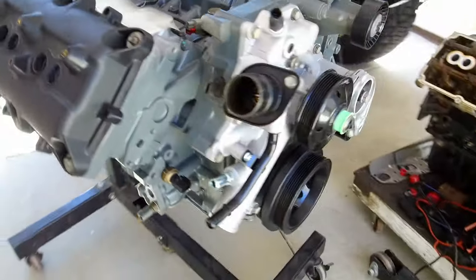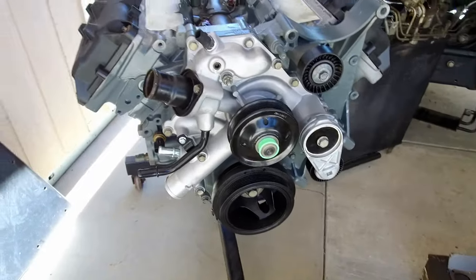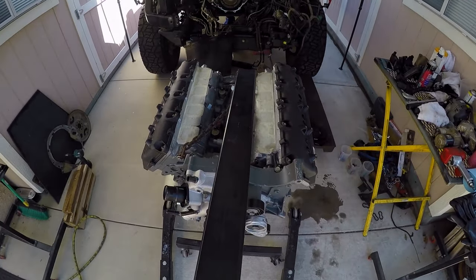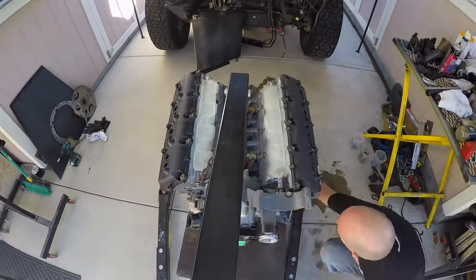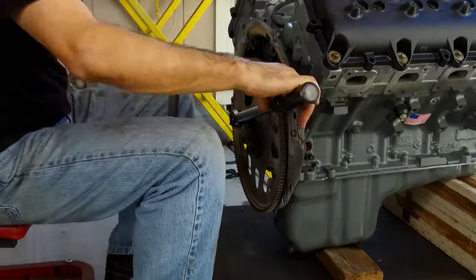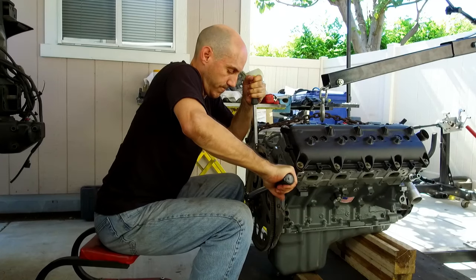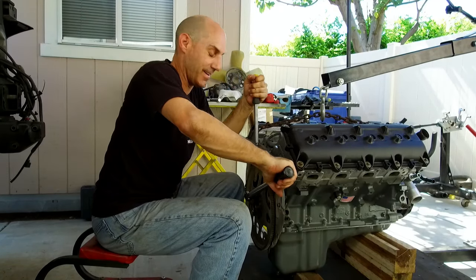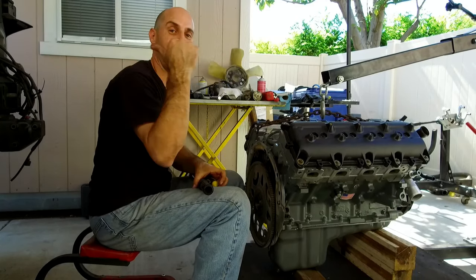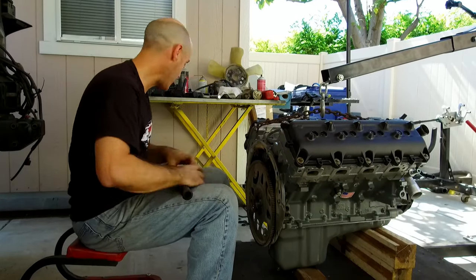After transferring all the necessary bits over to the Jasper engine and bolting on the new water pump, it was time to put it on the hook, get it off the engine stand, and install the flex plate — making sure to Loctite and torque all the bolts to spec. And that does it. We are now ready to stuff this thing into place.